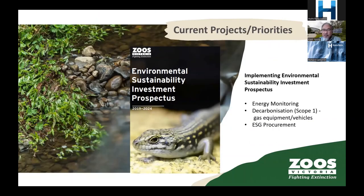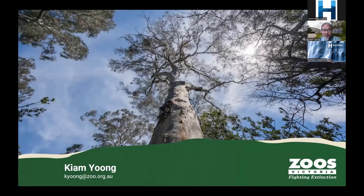Current projects and priorities: energy monitoring is a big one — we need to dig deeper to uncover more opportunities. We're also working through decarbonisation of fossil fuels like gas equipment and vehicles, and expanding ESG procurement, because good inputs mean you don't have to deal with bad outputs. That's it from me.